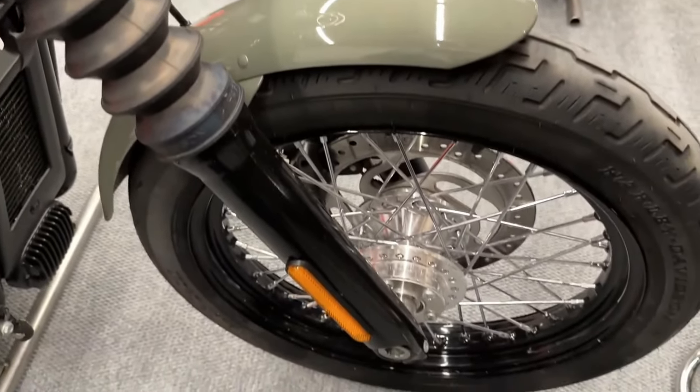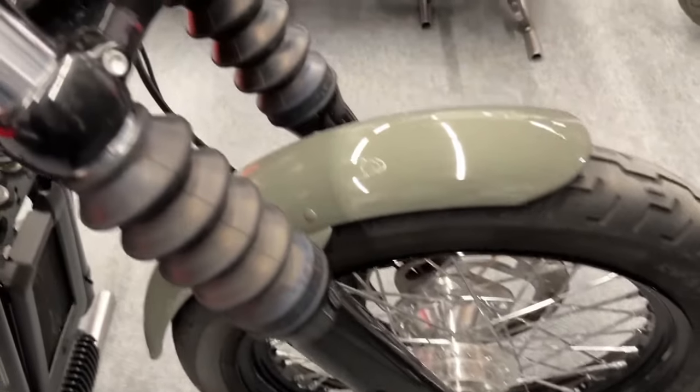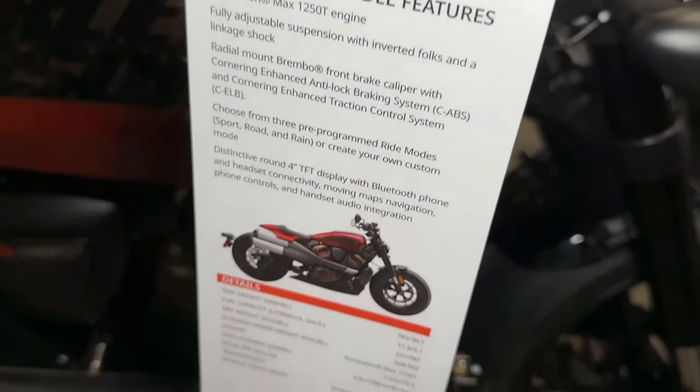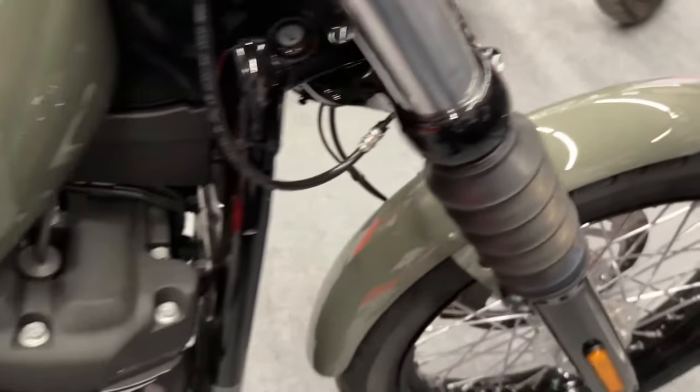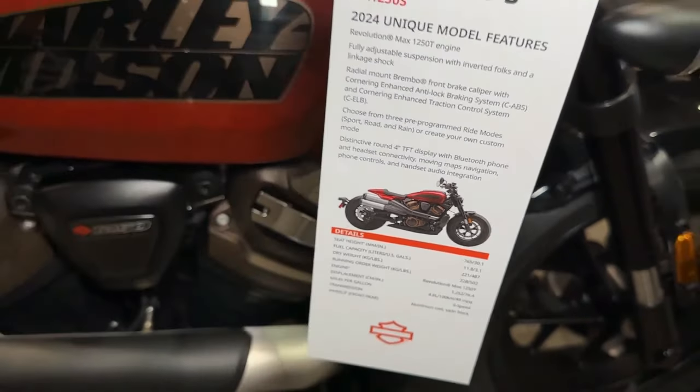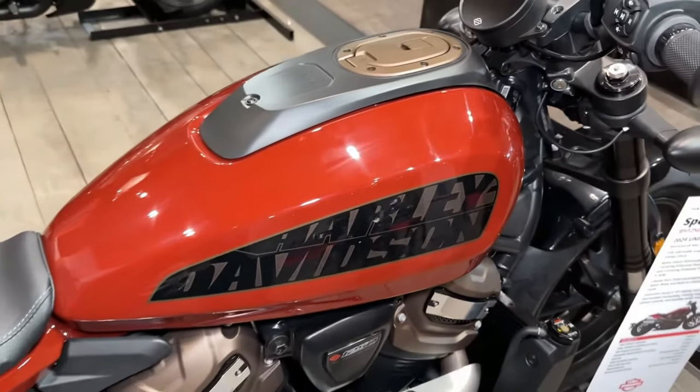Grand American Touring — for riders responding to the call of the open road. Grand American Touring models take riders beyond the horizon with the comfort and community that makes the journey spectacular, from the company that started the cross-country experience.